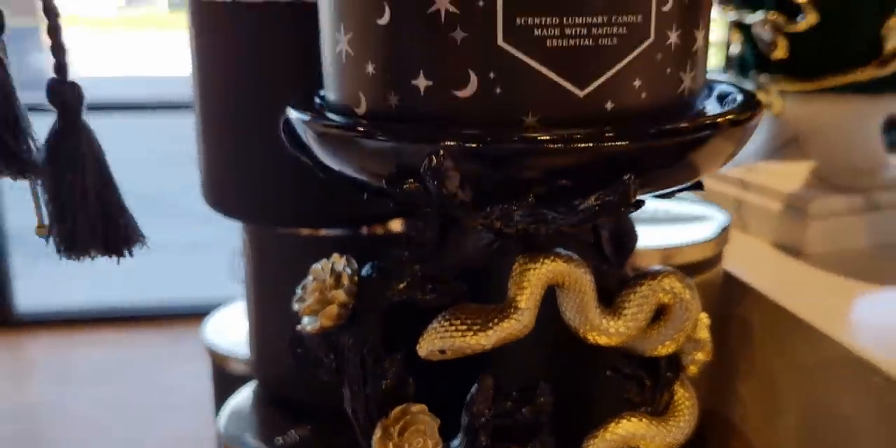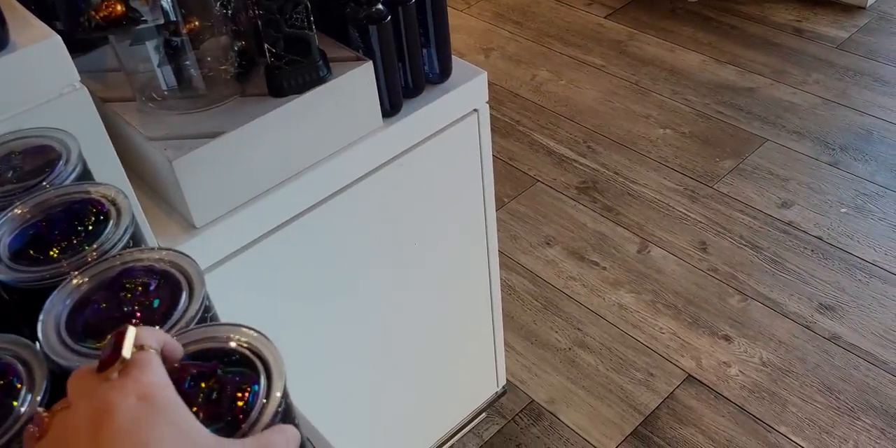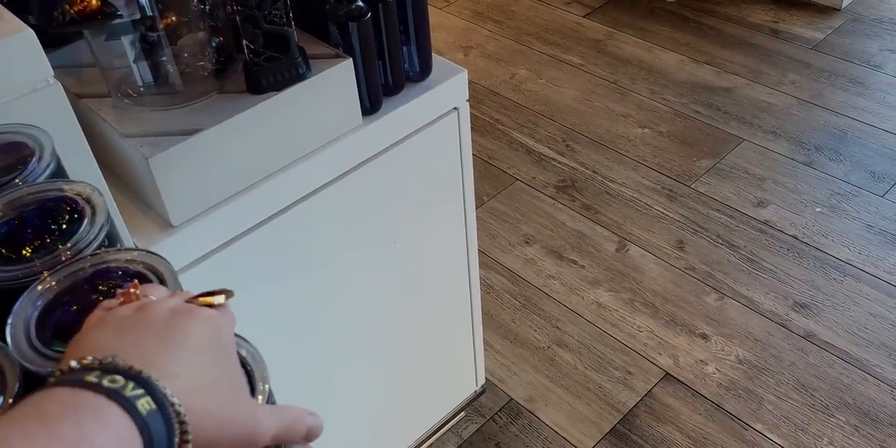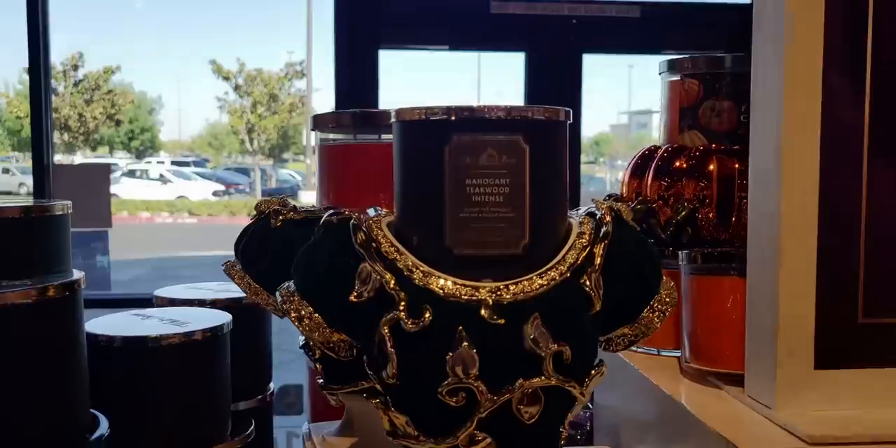What do you guys think of it? I would love to hear your thoughts. Fabulous! I love it. There is that, and of course Spooky Cider Lane right there with all those gorgeous candles. We're going to move on now.